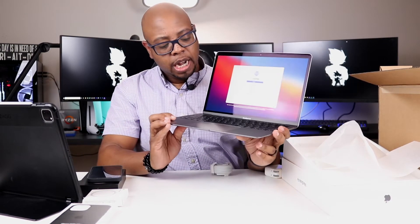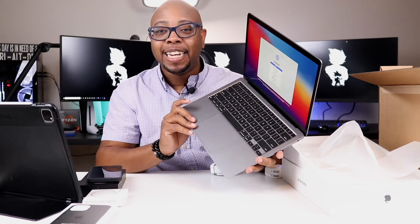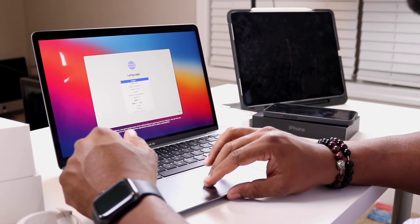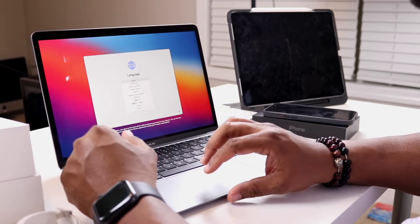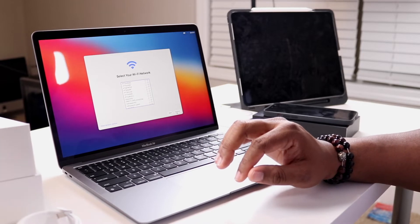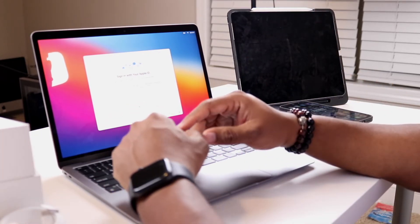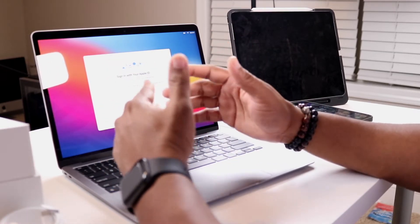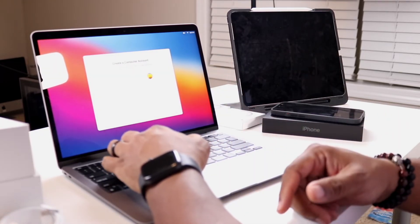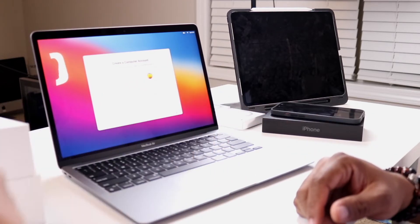The keyboard is phenomenal and the trackpad is huge. It's asking me to set it up, so let's get this set up. We're going to English - click Next. It wants us to select the country - United States. It wants us to connect to Wi-Fi, so let me do that. Once you put in your Apple ID - I have a bunch of Apple devices: iPad, iPhone, Apple Watch - it will ask for a sign-in code for two-step verification. If you don't have this set up, you should definitely get it set up.